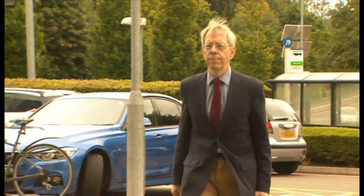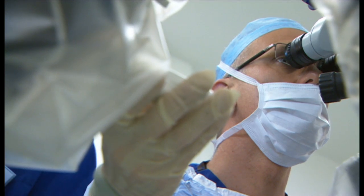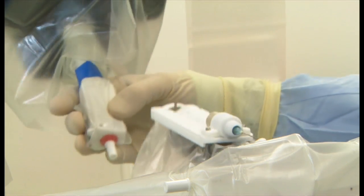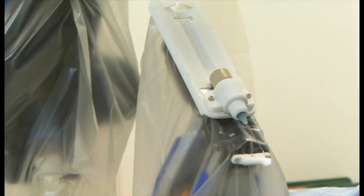But that's about to change at Oxford's John Radcliffe Hospital. In theatre, the surgeon uses a joystick to move the robot arm, which has a thin needle attached. Robot-assisted surgery is now commonplace, especially in cancer operations, but this will be a world first. Never before has a robot been used to operate inside the eye.